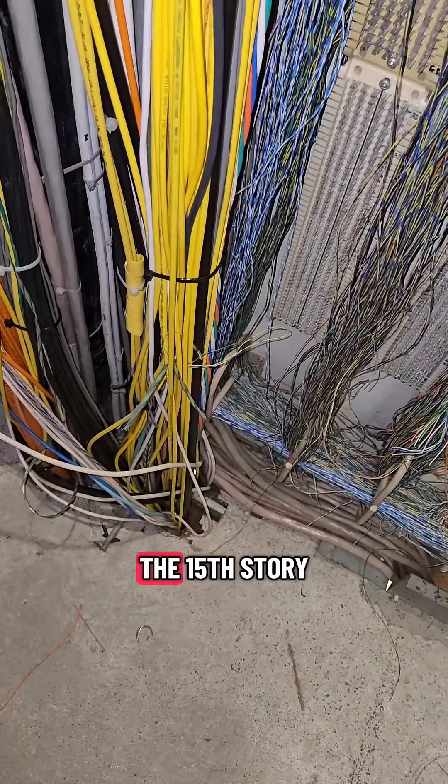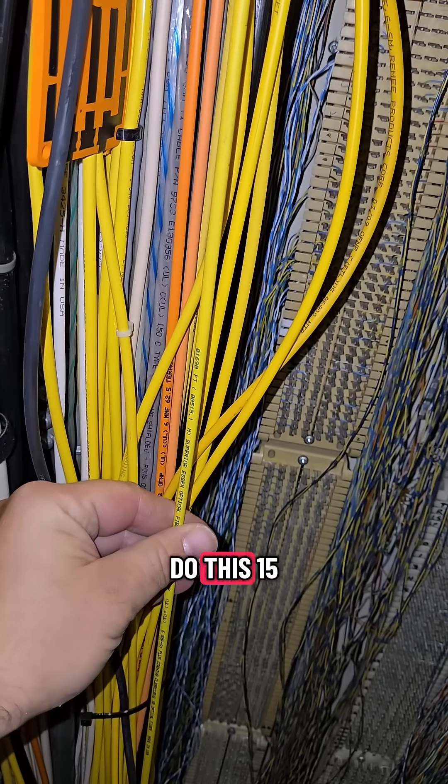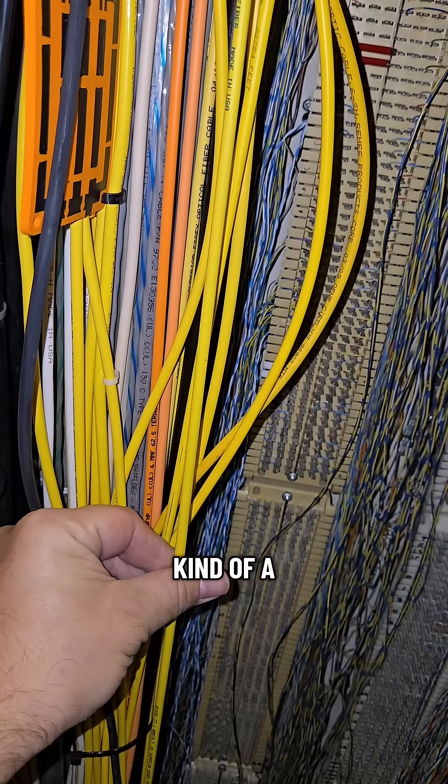We're on like the 15th story and we've got to go to the basement, so we've got to do this 15 more times at least. But there you have it, guys — kind of behind the scenes.